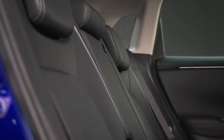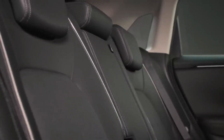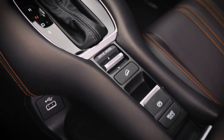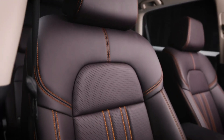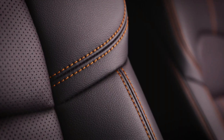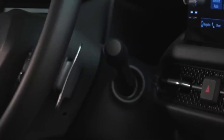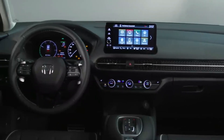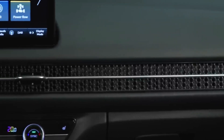Inside, the 2023 Honda ZRV adopts much of the same horizontal design language as the Civic. There's a 9-inch touchscreen mounted high up in the center of the fascia, but the car also retains conventional rotary controls for the heating and ventilation. The boot capacity is 380 liters, 20% larger than the HR-V's with the rear seats in place, and folding down the second row expands this to as much as 1,291 liters — that's around 70 liters up on the Civic's maximum.